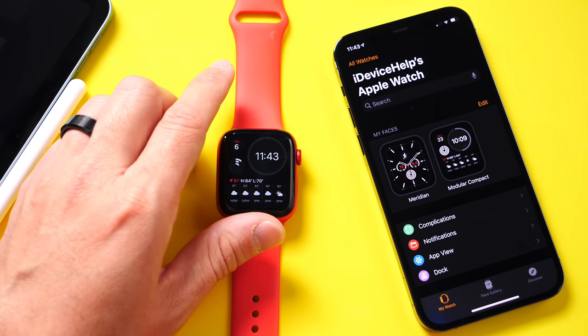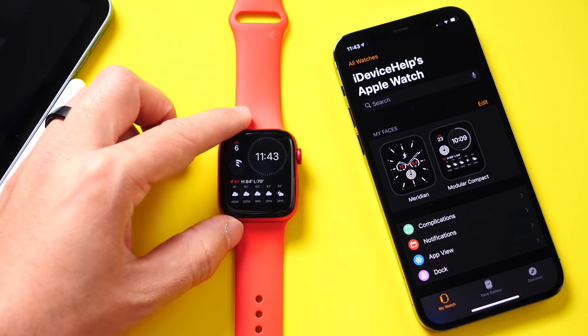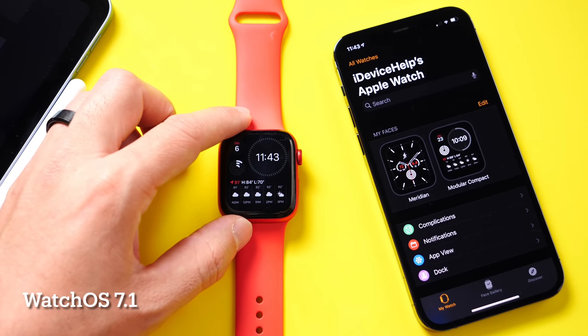Hey guys, I'm Josh here. Welcome back to the channel. Today we're going to be taking a look at watchOS 7.1.